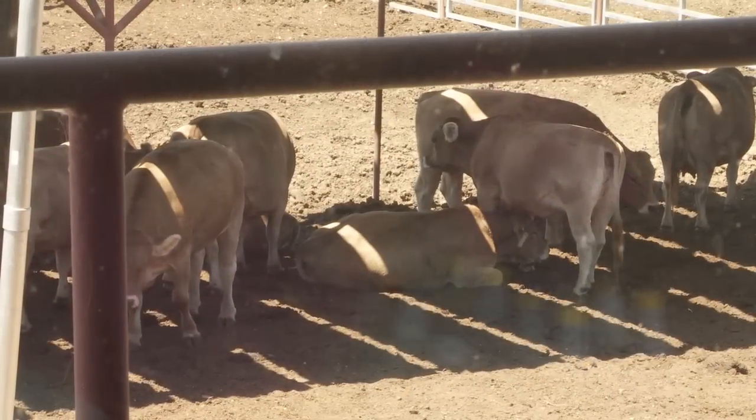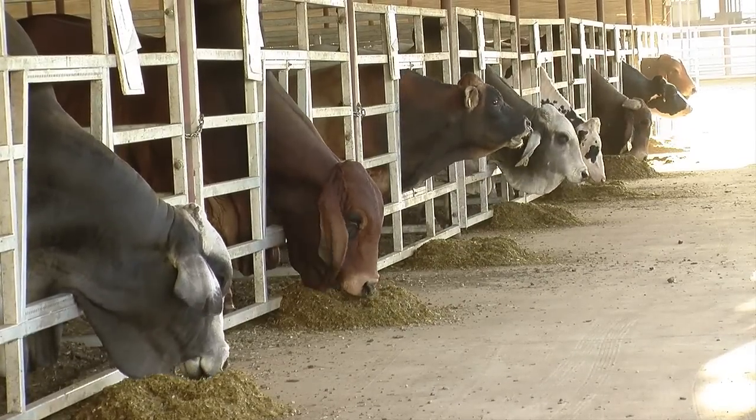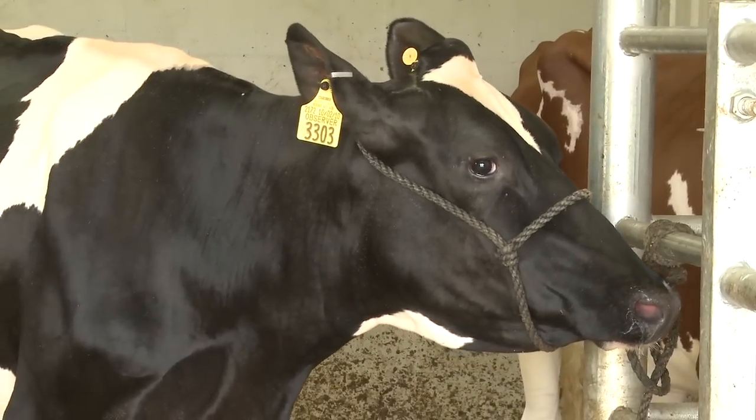Dairy farmers use sex semen to produce female calves, leading to a major increase in productivity. For beef producers, sex semen offers the option for either male or female calves depending on market demands.